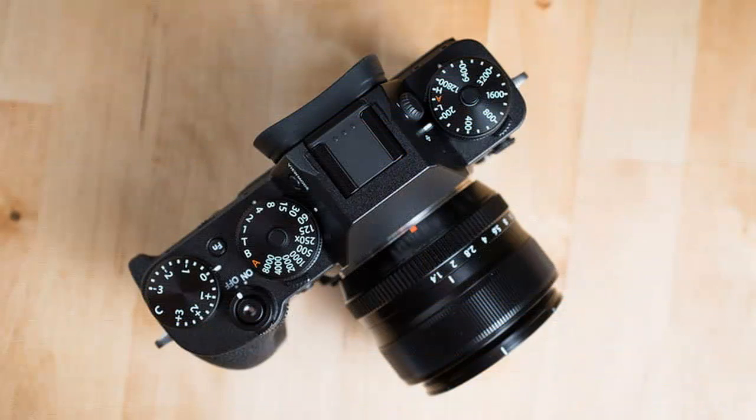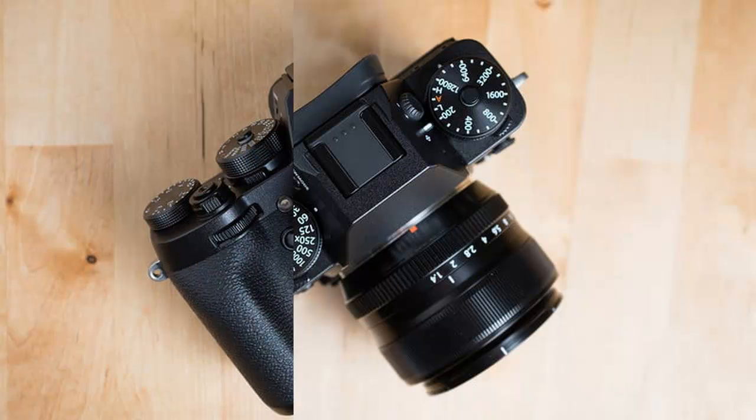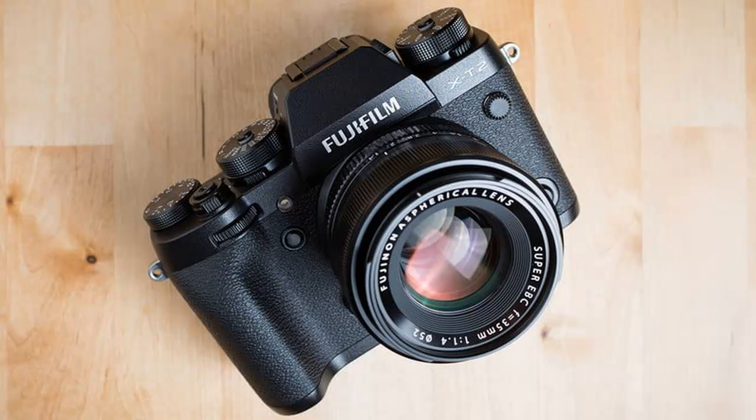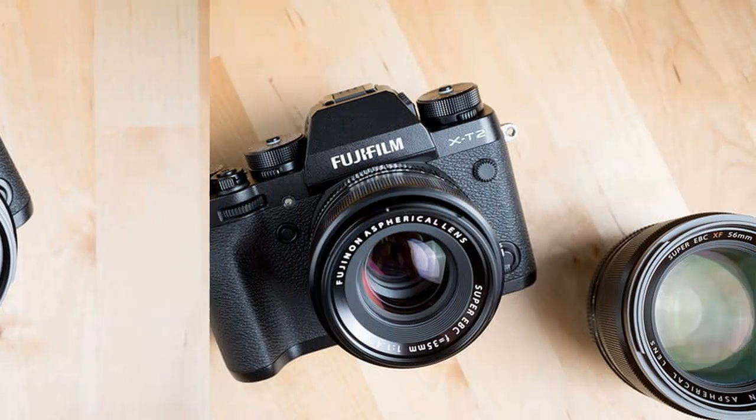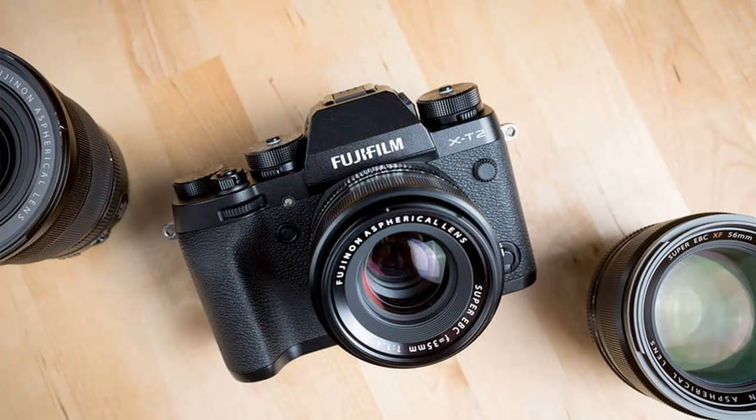All that control does mean the top of the camera is a bit crowded, with the Fn button in particular being somewhat difficult to reach, as it sits sandwiched between the shutter speed and exposure compensation dials. But Fujifilm has done a good job of putting the most frequently used controls where they can be easily accessed.